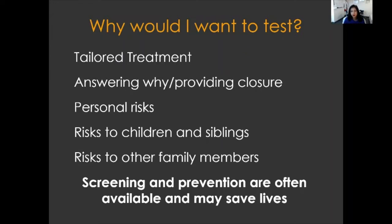You may be wondering why someone would want to be tested. Germline genetic testing is important throughout the course of one's cancer care. It can be important right at the time of diagnosis because it can help inform what type of surgery someone should have, what type of treatment is best, and there are more and more precision therapeutics being used. It can help answer why someone developed cancer, which can be profoundly helpful and provide closure. It can also alert people to future or additional cancer risks, risks to their siblings, children, nieces or nephews, and most importantly, we know that screening and prevention are often available and may save lives.